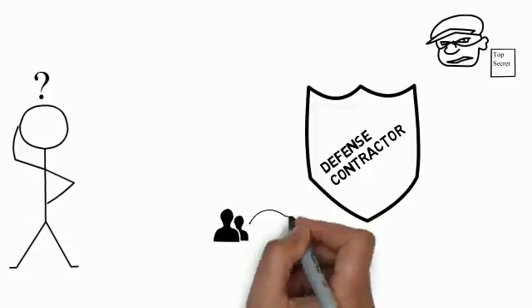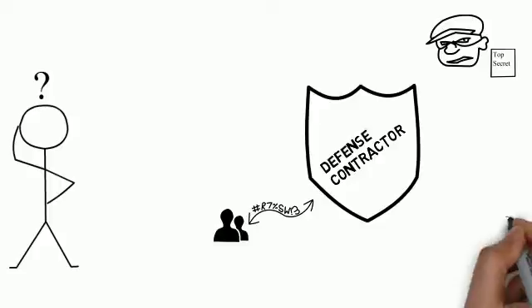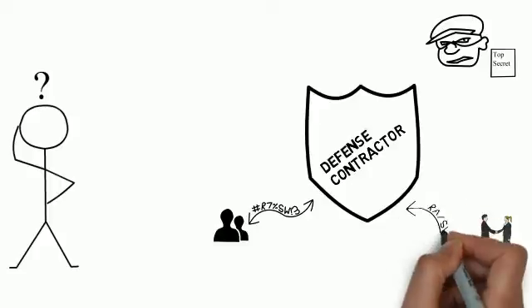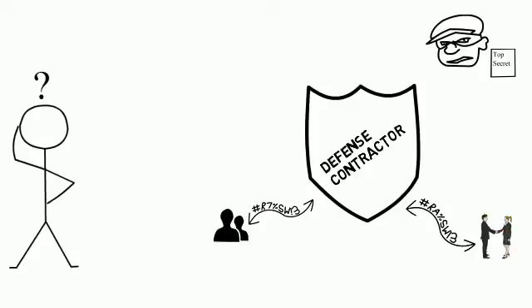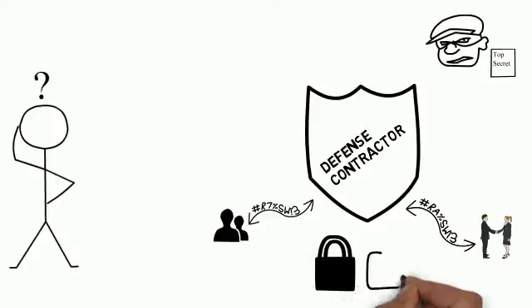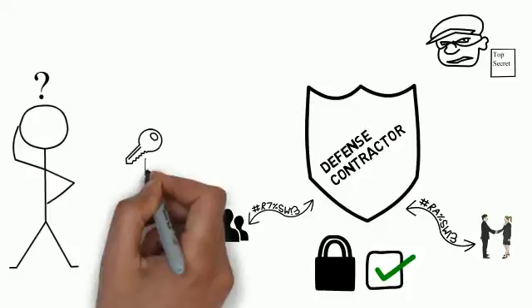As best practice, most of the internal traffic was encrypted for increased security. All partners that the defense contractor did business with also had all of their traffic encrypted. Naturally, all encrypted traffic was deemed as safe, and the defense contractor failed to scan any of the encrypted traffic. They suspected that cyber criminals were actually utilizing encrypted traffic to exfiltrate data, but they just couldn't figure out or prove it.